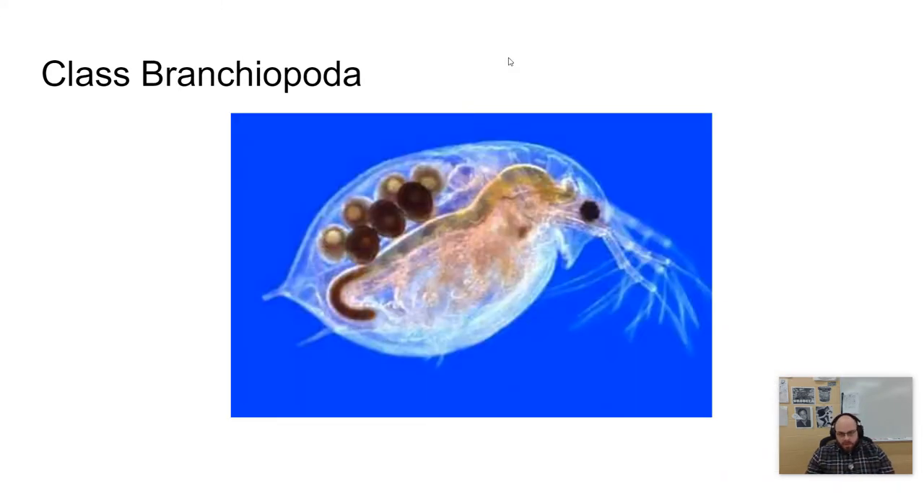Next are called Branchiopoda, which means 'lung foot.' These are brine shrimp and water fleas — another common name for brine shrimp is sea monkeys. There are 10,000 species of Branchiopoda. They have flattened leaf-like legs which serve as respiratory organs, and they use their legs for suspension feeding — pulling food like plankton out of the water column. Mostly freshwater, they form a large portion of zooplankton, eating small plants or even smaller animals, and forming the very bottom of the food chain supporting fish and larger life forms.